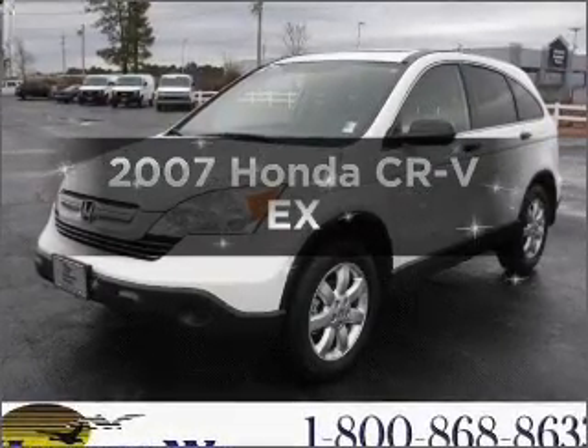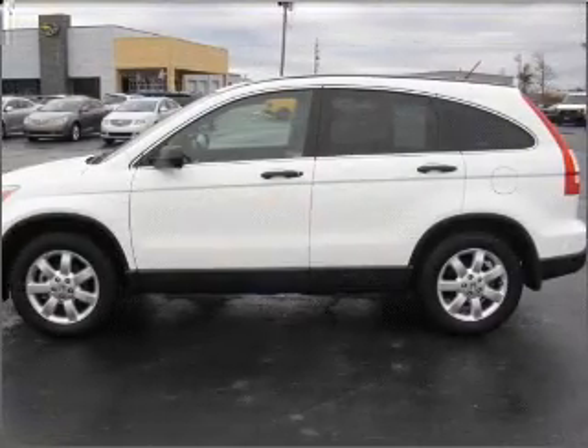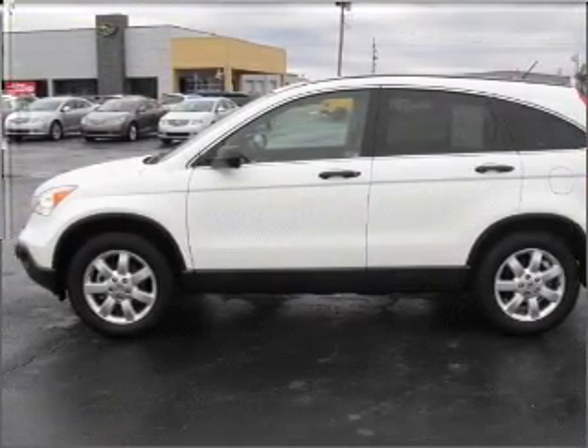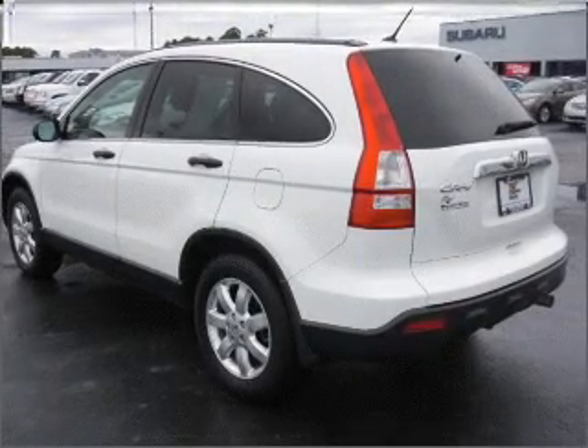Introducing the 2007 Honda CR-V. If you're looking for a first-rate auto, this one could be yours today. With an efficient four-cylinder engine that responds smoothly to its five-speed automatic transmission, premium wheels lend a distinctive appearance.